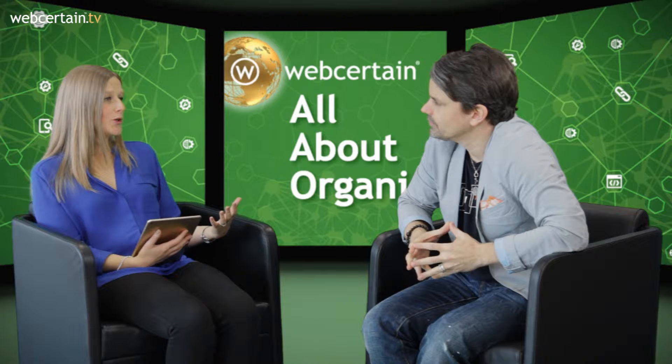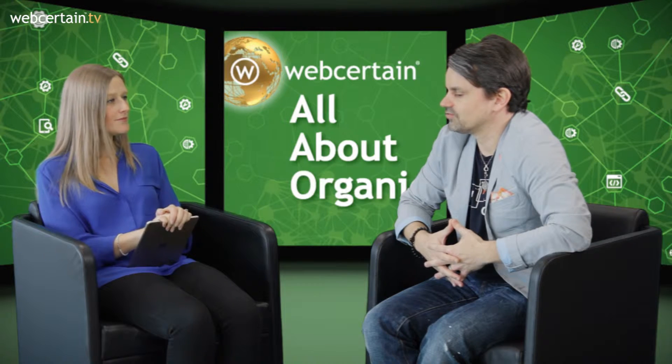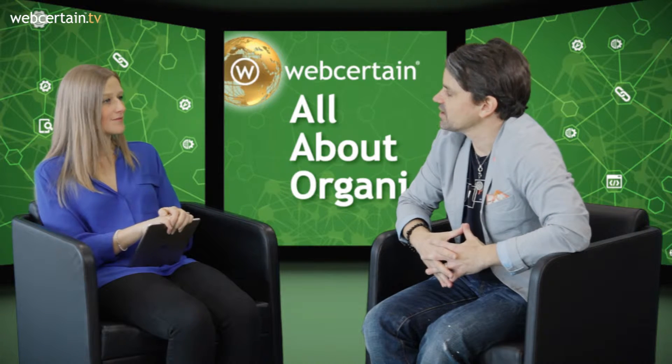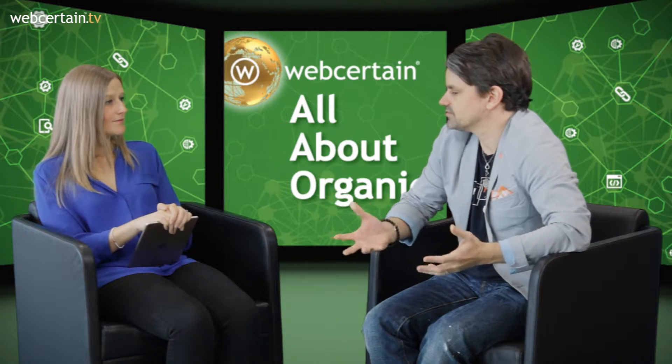A lot of people use other tools instead of Google Search Console, but you can get so much data from Search Console — it's Google telling you exactly what they're doing. At which point do you bring in the other tools? The only downside to Google Search Console is that it's just about your domain. So you have the best possible data, but it's only for your domain. If I want to do competitive research, I have to use another tool. This is really where Searchmetrics, Sistrix, SEMrush — whatever — bring amazing value. You can throw in any URL and really see how it performs in the index.